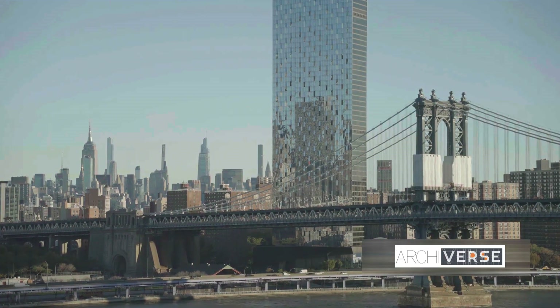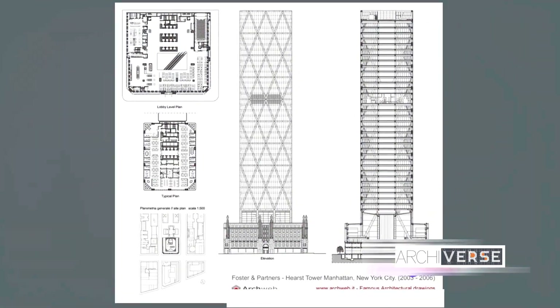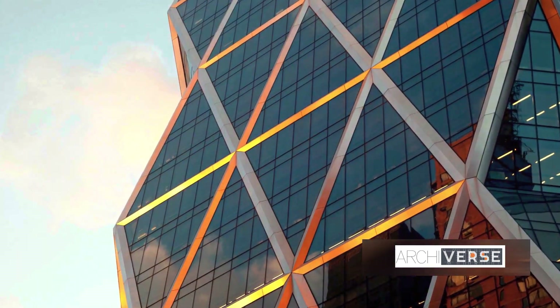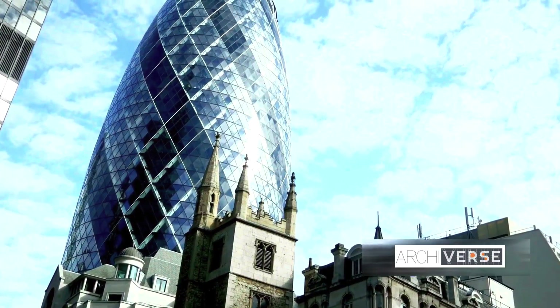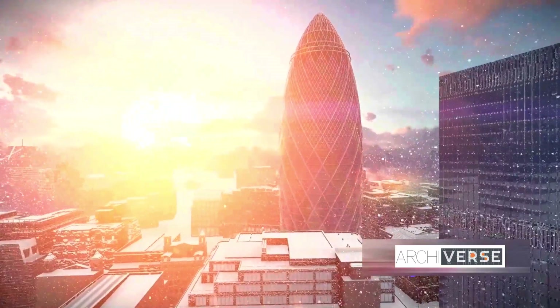First, there's the Hearst Tower, majestically rising in New York City. Its stunning glass facade and diagonal grid design make it a true standout, embodying the perfect blend of form and function. Then, we have the Gherkin in London, with its distinctive silhouette — a skyscraper whose swirling pattern and tapering profile have become an integral part of London's skyline.